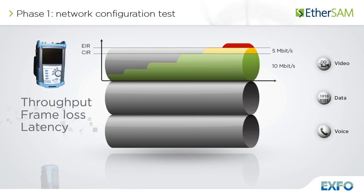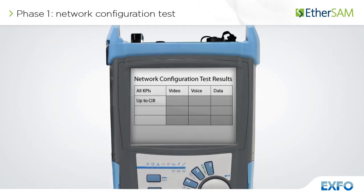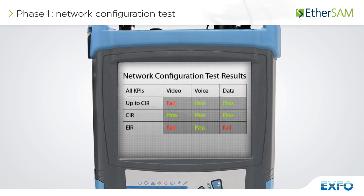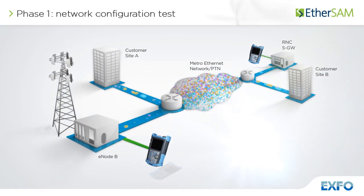Measured key performance indicators include frame loss, latency, and packet jitter. A threshold is applied against all key performance indicators to obtain a clear pass-fail result for service level agreement conformance. One minute per service — that's all you need to perform the network configuration test.